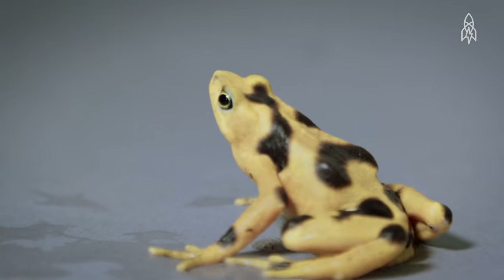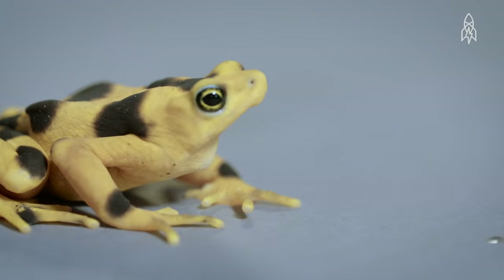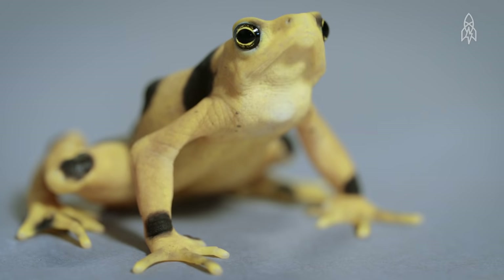But there is still hope for this special amphibian. Breeding in captivity has been successful, and continued efforts are being made to protect and preserve their habitat. This is the Panamanian golden frog.